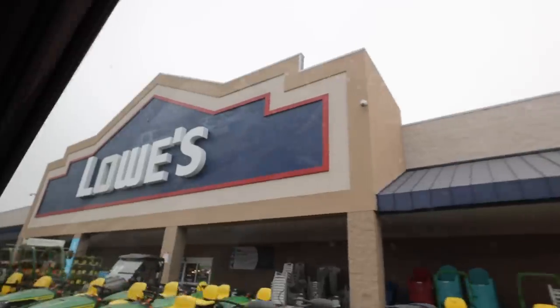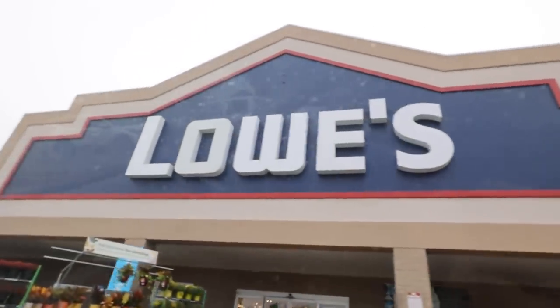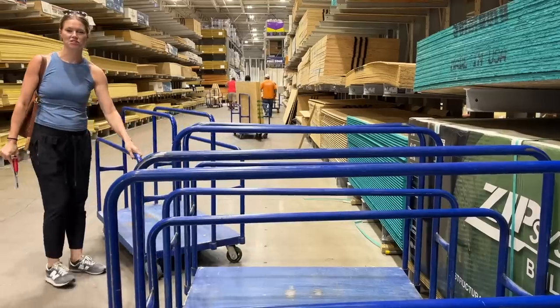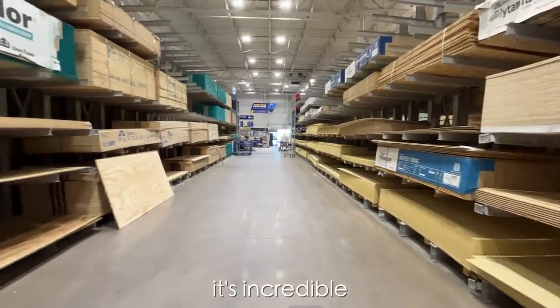We are back again — where else would we be at the start of a work day? In Lowe's. We grabbed all of the materials we needed to finish trimming out the inside and the outside of the door. Would you just look at all this wood? It's incredible.